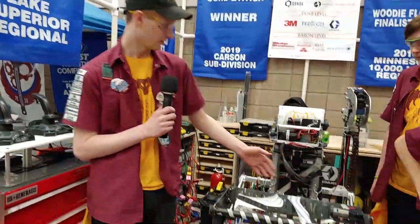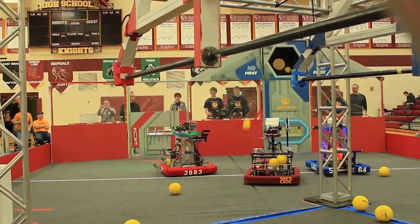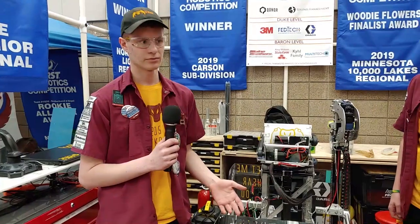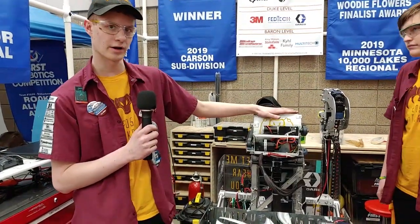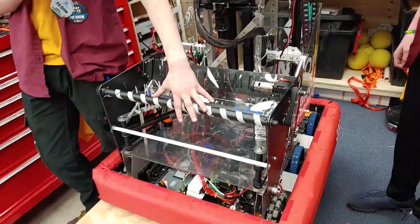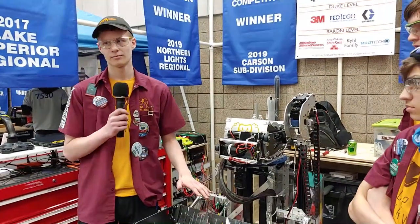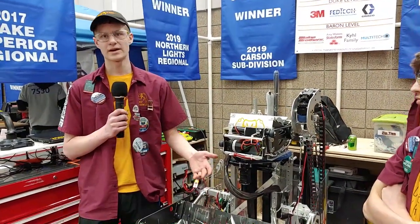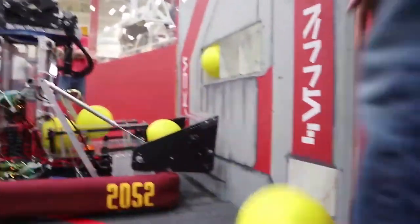Hi, I'm Kyle. This is our robot, Scorpion. As you can see, we chose to do a tall robot this year. A lot of teams chose a short robot, but when we got the game animation and the manual and went through our design process, we found that our priorities would be to shoot with a turret, climb, and have an intake the full width of the robot. We decided not to do the color wheel or worry about being a short robot, because that would make everything more difficult, so we decided to limit the number of difficult tasks.